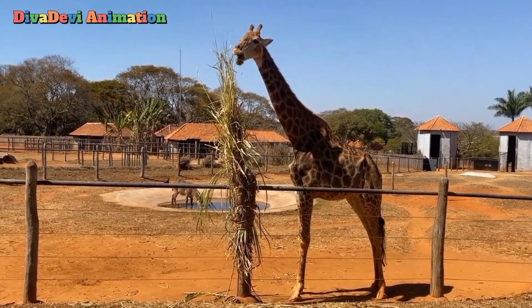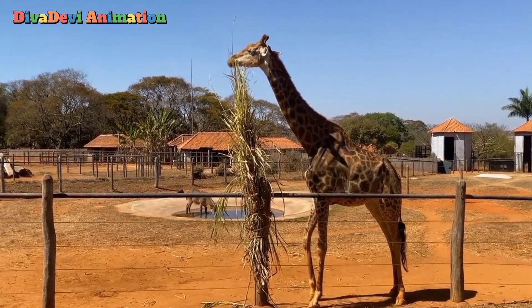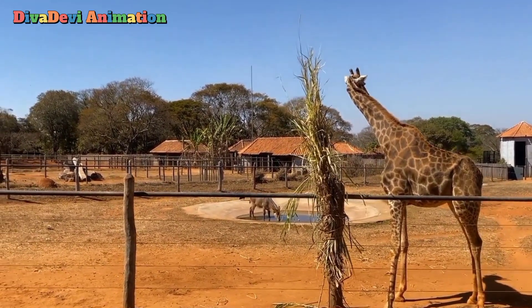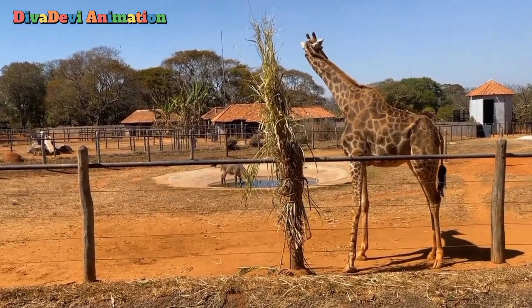Giraffes are plant eaters. They can reach leaves at the top of trees, but they do not eat grass. It is very hard for them to reach the ground because the neck is stiff. To drink, a giraffe must spread its legs far apart to reach down.